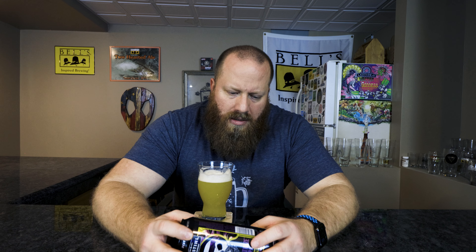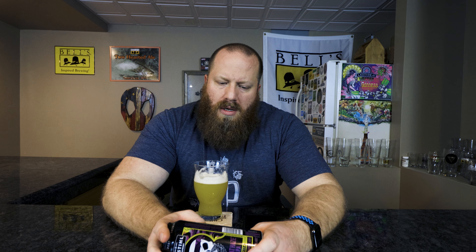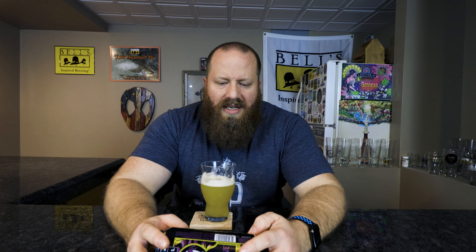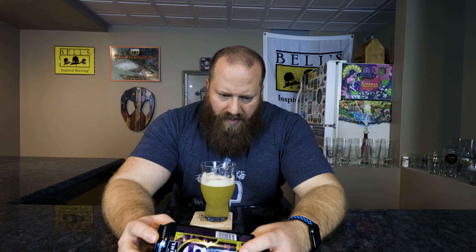Technically if I had to go by exactly what it said, I would say it's on. I would say there is some maltiness in here. I need to brew more with Vienna — isn't Vienna a higher SRM? It's sweeter, maybe that's what it is. Your Pilsen malt is almost going to be nothing in SRM, like a 1.2 or 1.4. Flaked oats — I can kind of see that, but it's not slick, it's just light-bodied. Pilsen malt is going to do that.